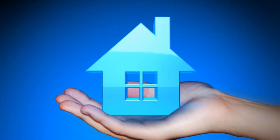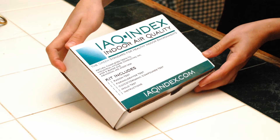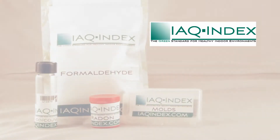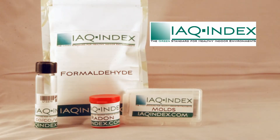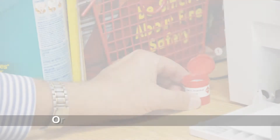Knowing the facts about indoor air quality is essential to maintaining one's health. To help people test their indoor air quality, IEQ Index has introduced easy-to-use test kits that are based on years of scientifically accepted research.